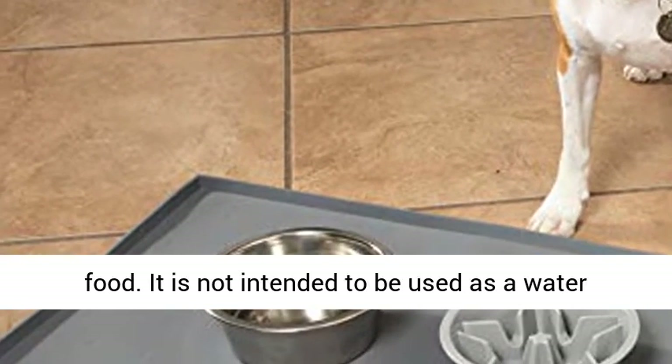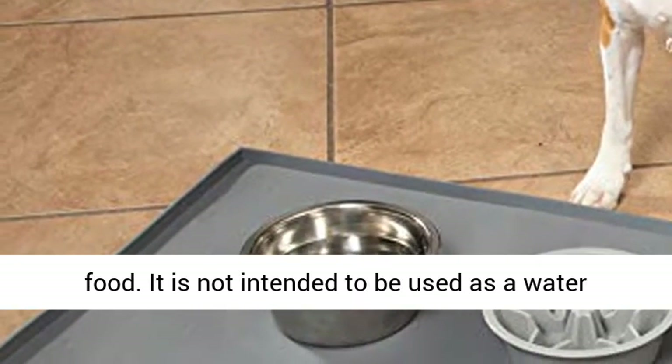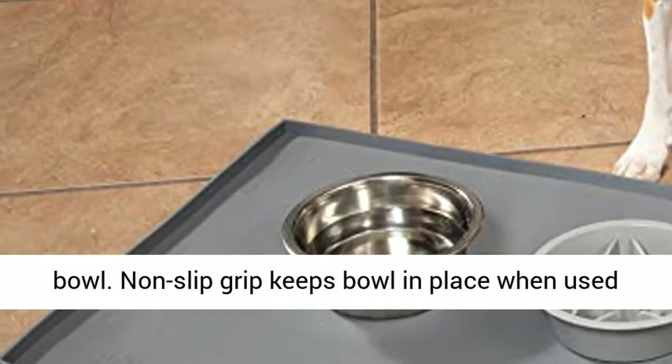This bowl will hold dry food, wet food, and raw food. It is not intended to be used as a water bowl.